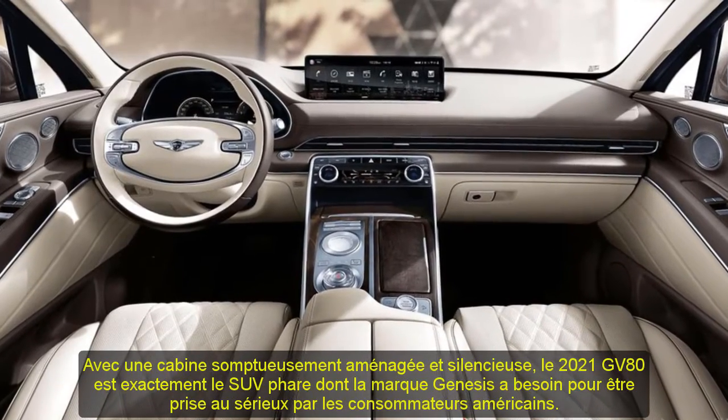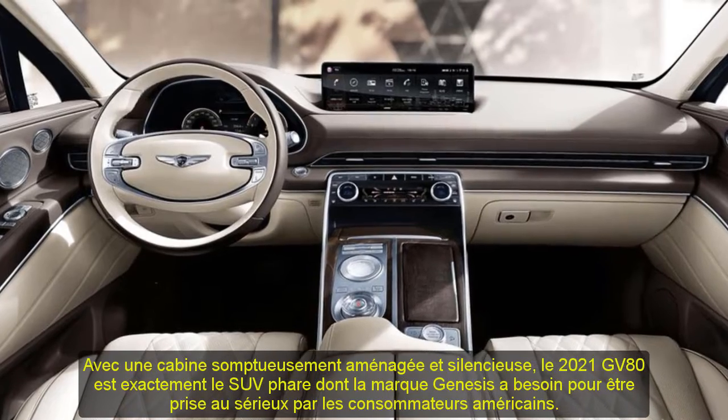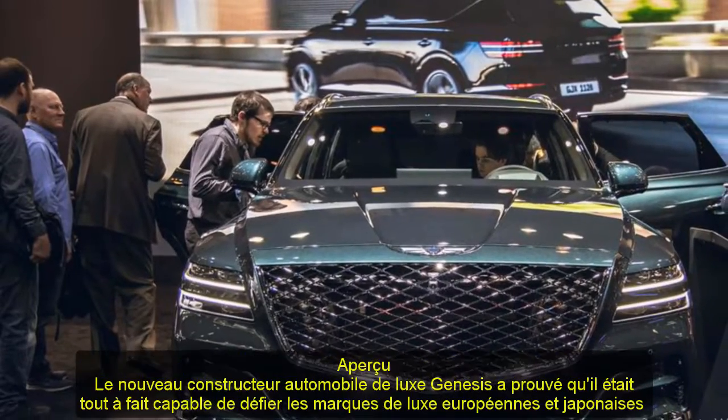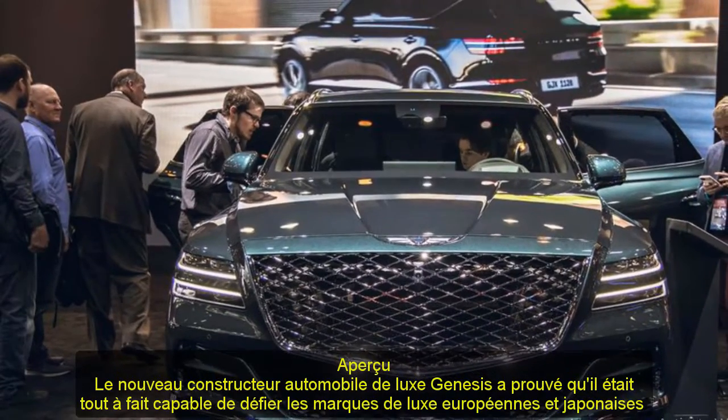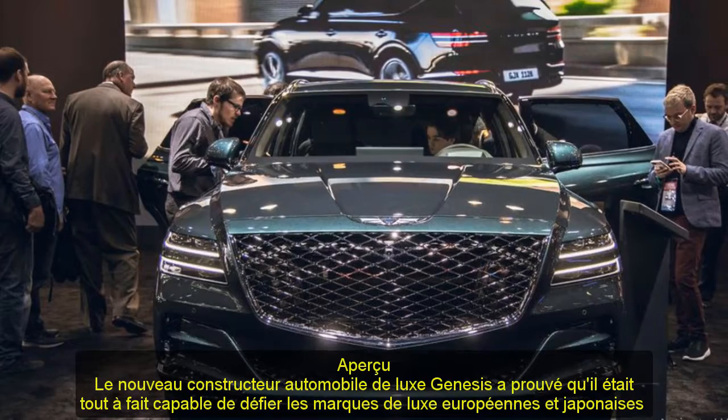Fledgling luxury carmaker Genesis has proven that it is quite capable of challenging European and Japanese luxury brands, and now it's getting into the premium SUV game with the 2021 GV80. The GV80 takes on the BMW X5 and the Mercedes GLE-class.